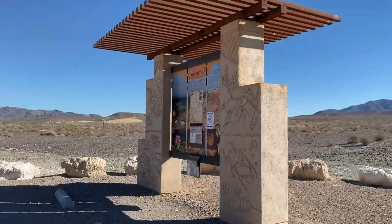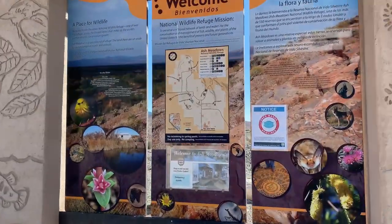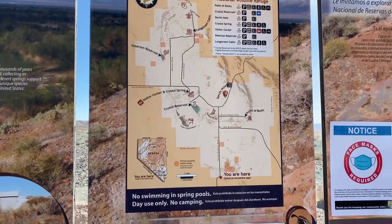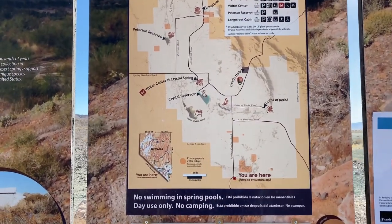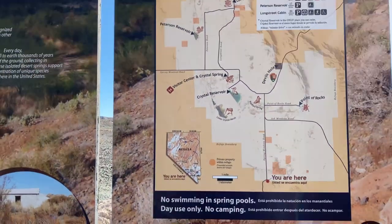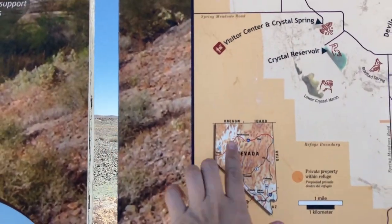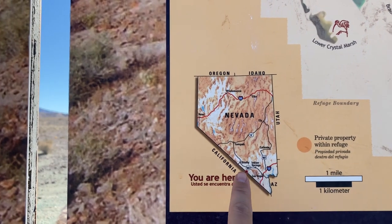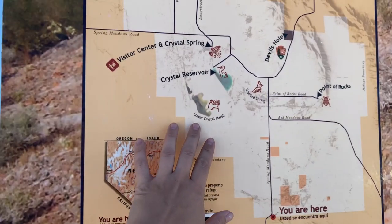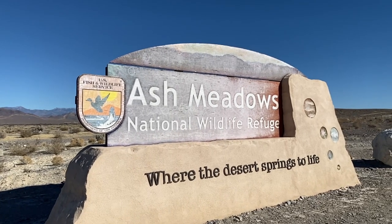When you first enter the park there is a little arc that gives you a welcome and explains the National Wildlife Refuge mission — basically what their purpose is. It also gives you a little bit of a map of what you can do. This is where we're going today: the Devil's Hole. Lots of things to do here. This also gives you a basic view of Nevada — we are in the very corner, basically almost on the California border. This park is huge; it's got some marshland and a lot of different areas you can explore.